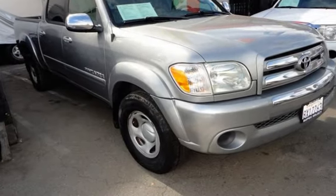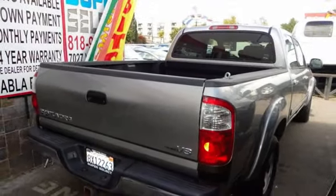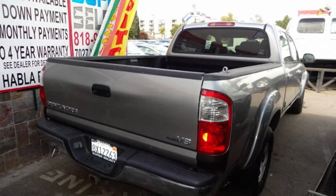This Toyota has less than 172,000 miles on the odometer. The Toyota Tundra SR5.